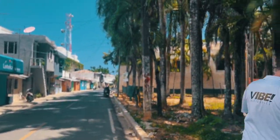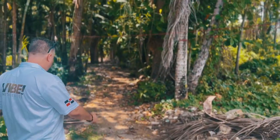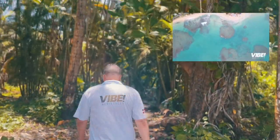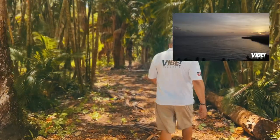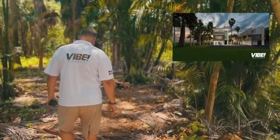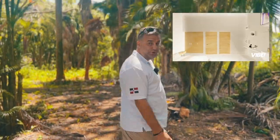This piece of land had been in the family for many, many years. It is a very natural state. We're going to be building 45 three-story, rooftop pool, three-bedroom, five-bathroom, 4,000 square feet per unit.